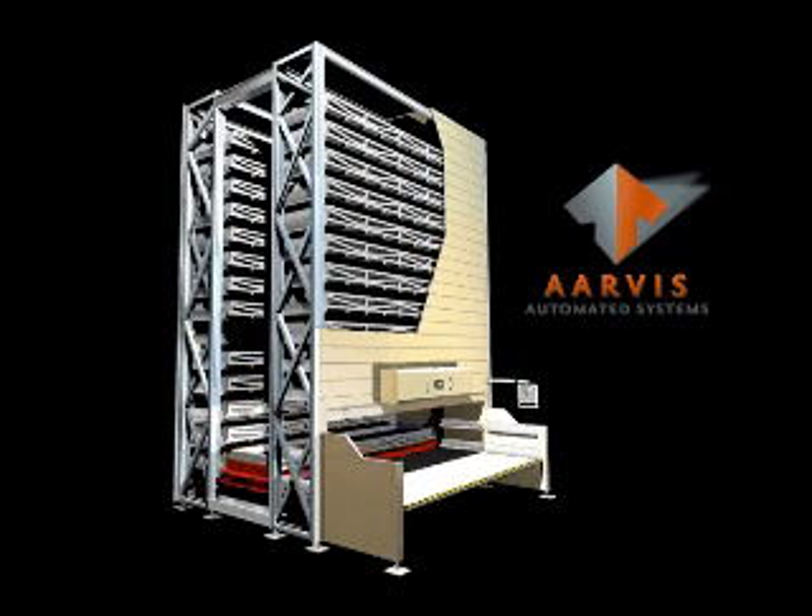As the insert or extractor device comes to the tray the operator has requested, it stops and pulls the tray aboard and travels down to the operator's position and discharges the tray for the operator to pick the product.